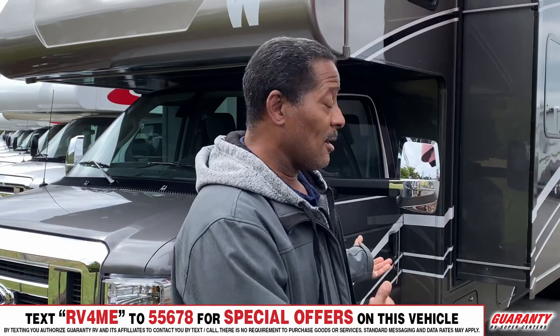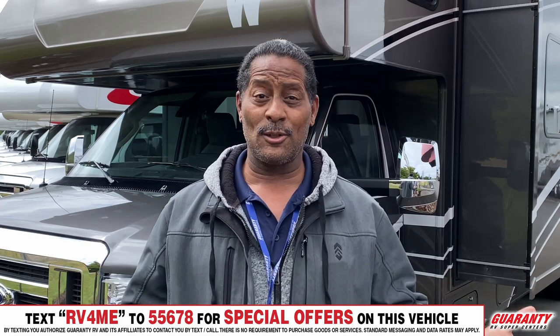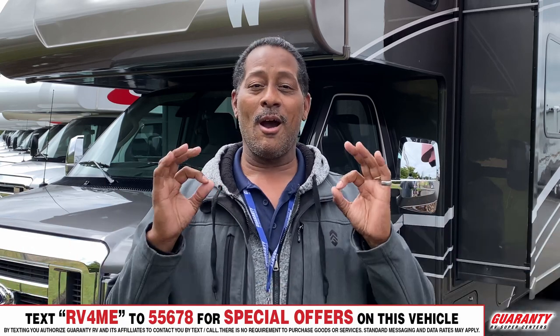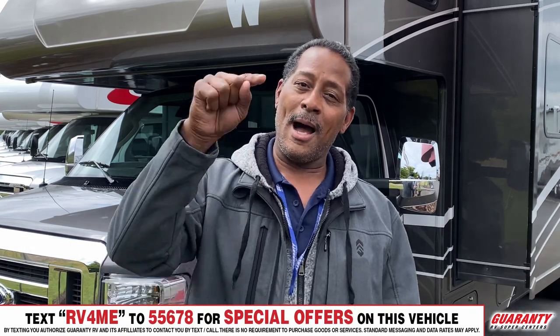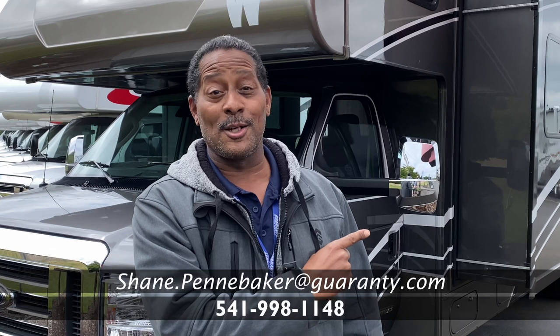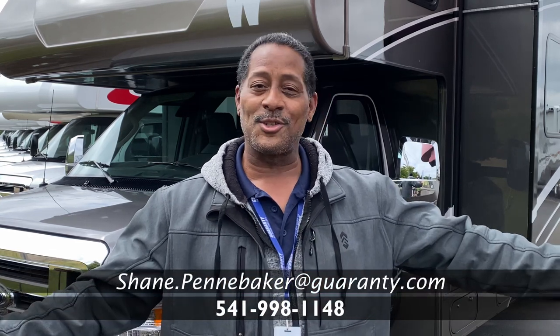With this unit here, you can't go wrong. It's a 2022, it's in spectacular shape. We're sold by the greatest company in the world, and we are ready for you. When you come up here, I'm buying lunch — we'll talk about it. Might even start a feeding frenzy, only because that price is so good you're not going to believe it. Just come look me up, Shane the Shark Man, right here at Guaranty RV in Junction City.